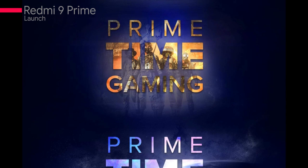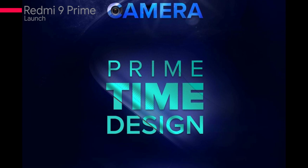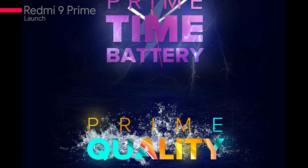Xiaomi is launching a new phone, the Mi 9 Prime, which will launch August 4th via Amazon. This phone will come with a water drop notch and splash resistance. Xiaomi is highlighting prime quality, prime battery, prime design, prime camera, and prime gaming features. This phone will be priced around ₹8,000–9,000.